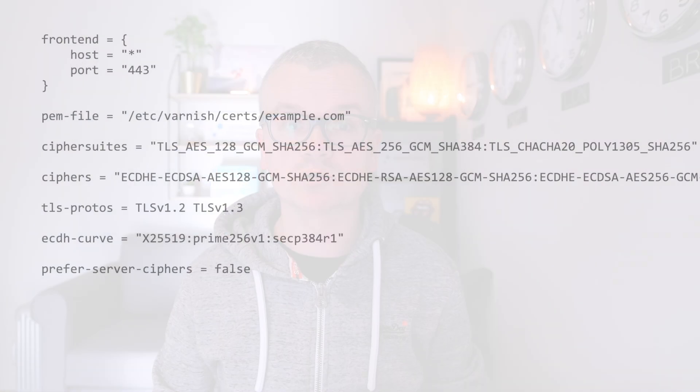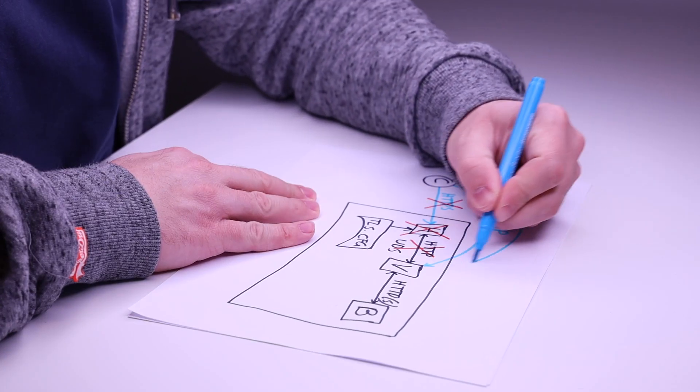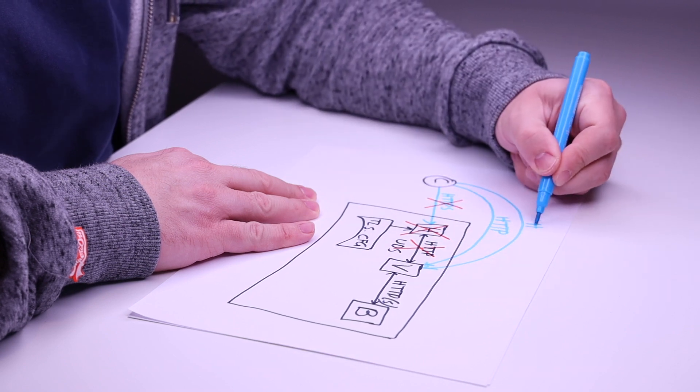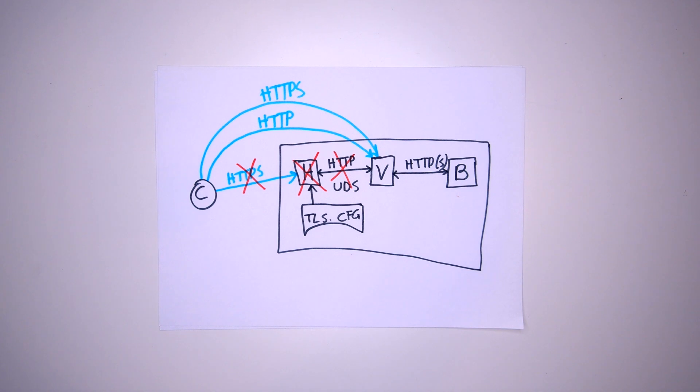When Varnish is started and TLS has been enabled, Varnish will read the configuration file, process the front-end declarations, and listen on those ports. The certificates assigned in the config file will be loaded and associated with the right front-ends. In the end, Varnish will be able to process both HTTP and HTTPS connections with very high throughput and very low latency.